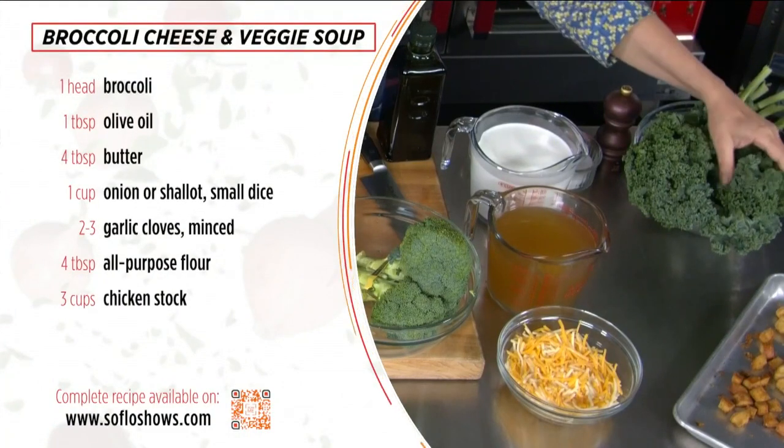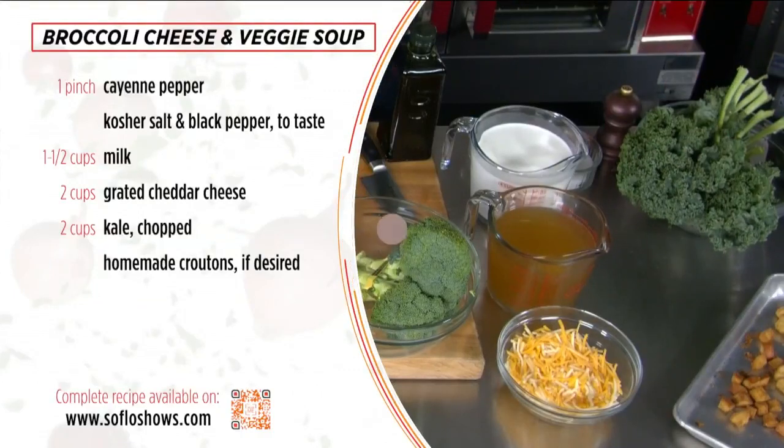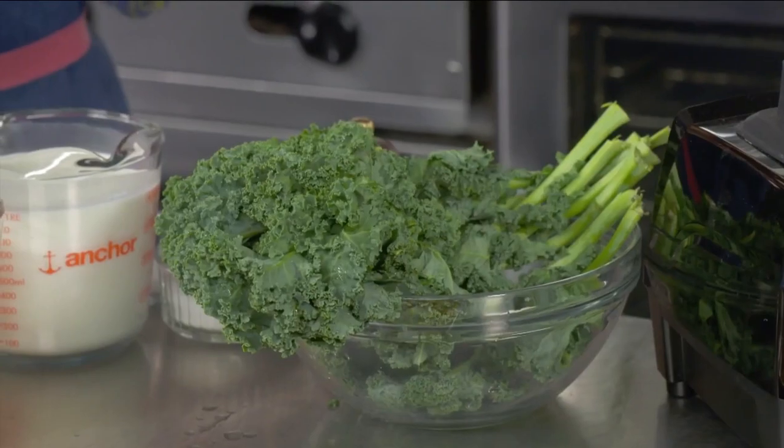I also have some kale in the fridge that I actually harvested myself from my own garden. Sadly, if I don't get to it within two days, it looks terrible. And I'm going to throw some of that kale into the broccoli cheese soup.